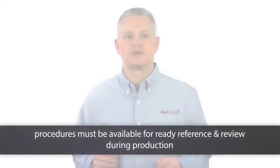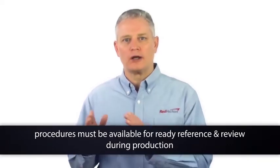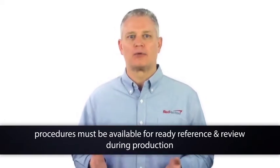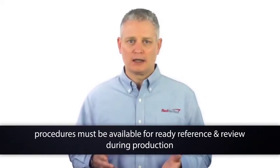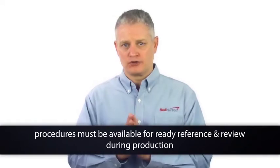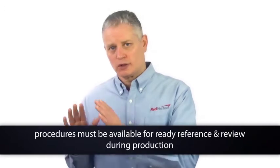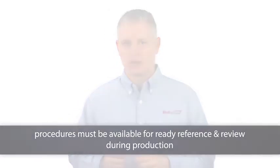Such written procedures comprise the employer's policy with respect to what is to be accomplished and how it is to be accomplished safely. This ensures that employees perform like tasks and procedures in a consistently safe manner, and employees will know what is expected of them. These procedures must also be available for ready reference and review during production to ensure the process is operated properly. Most clients will have a combination of procedures available on a computer terminal as well as a written hard copy available.